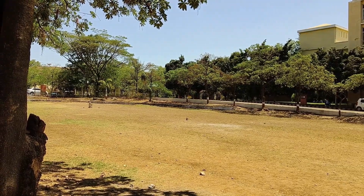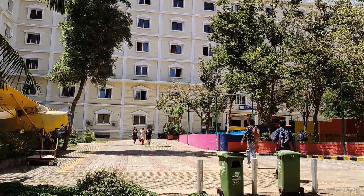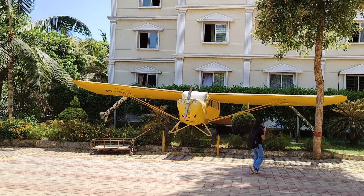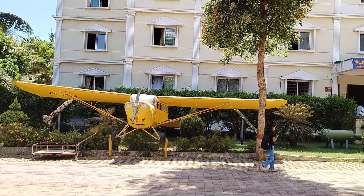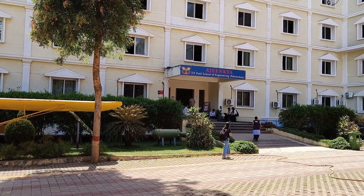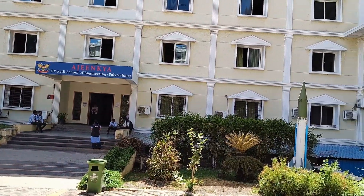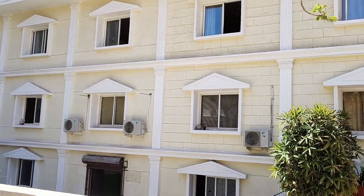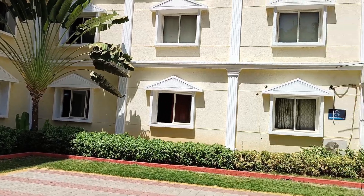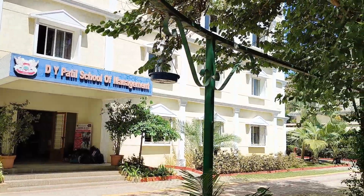Contact information: address is D.Y. Patil Knowledge City, Charholi B.K., Vyalohigan, Pune, Maharashtra, India. Phone and email are available on the official website. For the most accurate and up-to-date information, visit the Newton School of Technology's official admission page. This partnership aims to integrate cutting-edge technology education with practical industry experience, preparing students to tackle real-world challenges and succeed in the fast-paced tech industry.